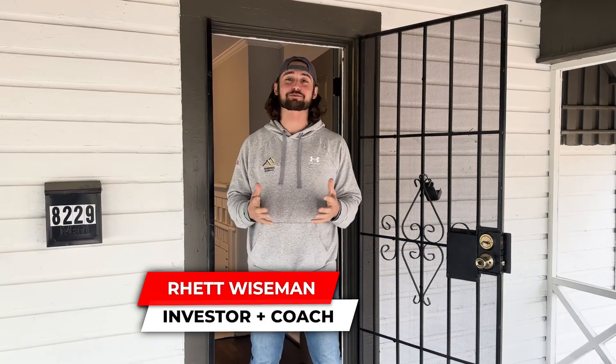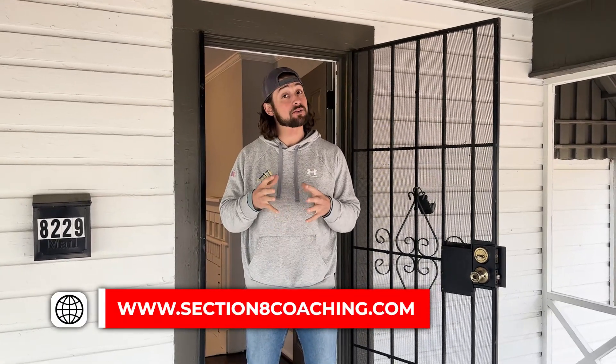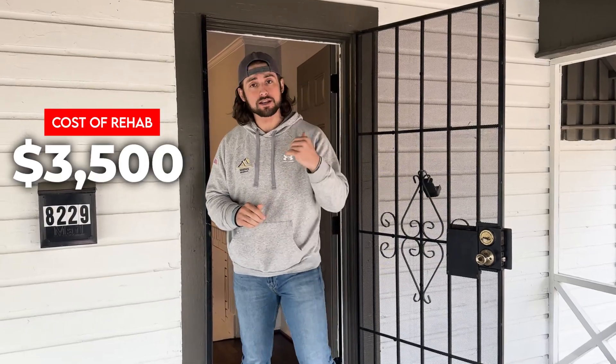Hey guys, Rhett here at a client's property. Really excited for Gordon — this is his first property. It's going to be a Section 8 rental. It's a two-bedroom home. He has it under contract for $75,000 and it needs about $3,500 worth of work. Come on in, let's go through it.